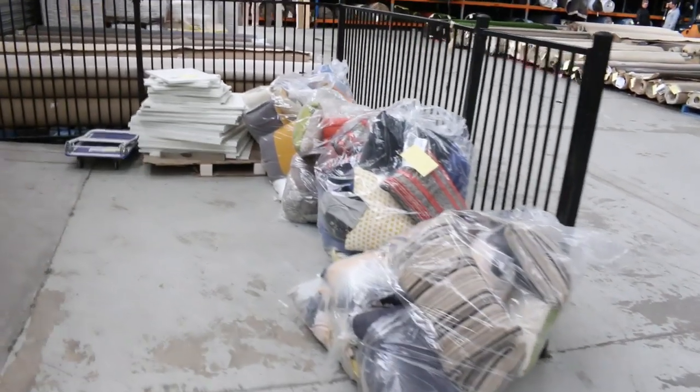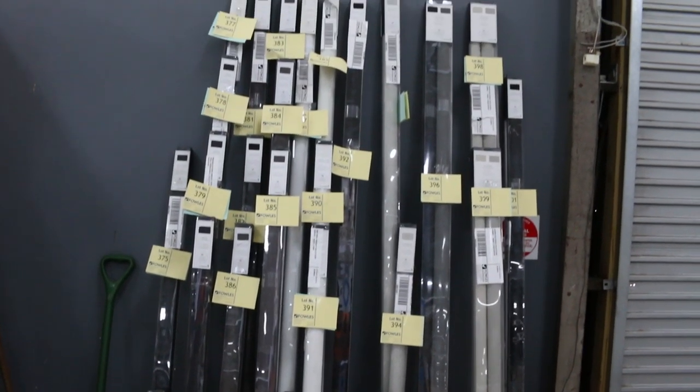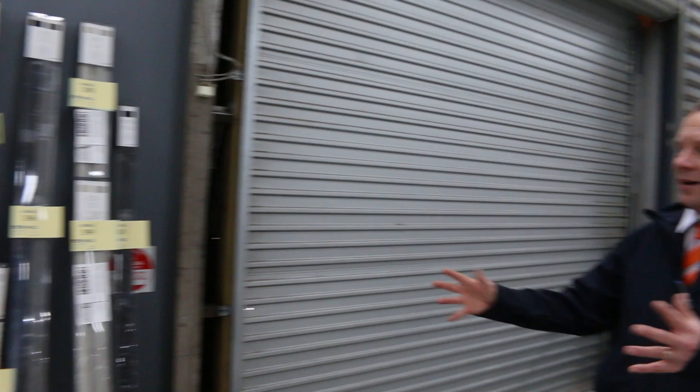There are big bags of cushions — x-display from display homes — all unreserved. If you haven't seen the blinds, this is probably the last of them. They're all out of Freedom Furniture, heaps of different styles, and you're going to get them for about a quarter to a tenth of the retail price. We can't wait to see you here tomorrow at 10 a.m. Thanks for watching.